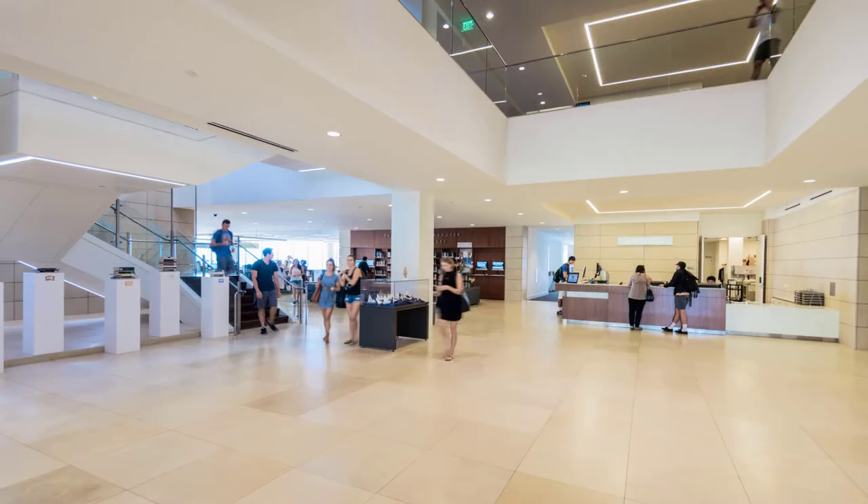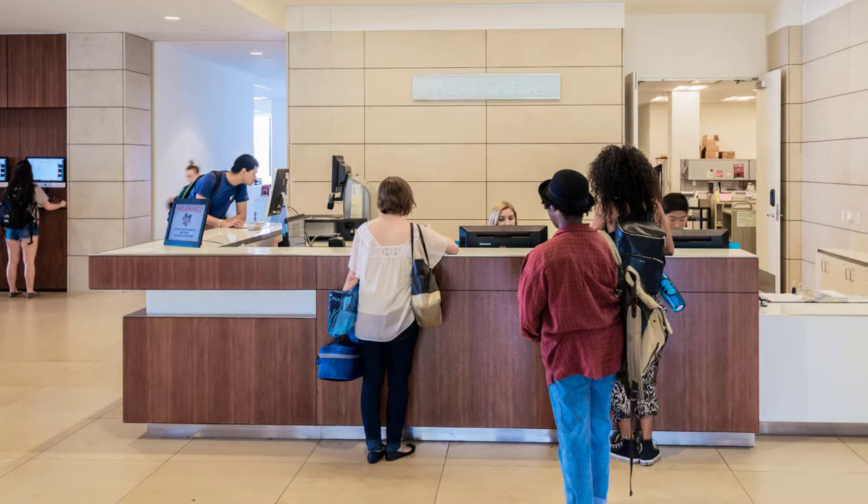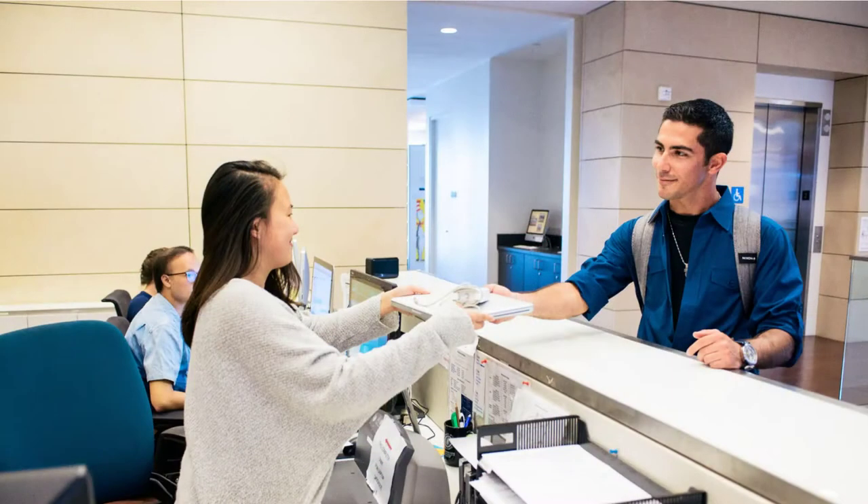On the first floor, you'll find the circulation desk where library materials can be checked out. In addition to traditional materials such as books and audiovisual items, the library also has technical equipment you can borrow, such as Macbooks, Chromebooks, and digital cameras, including GoPros.